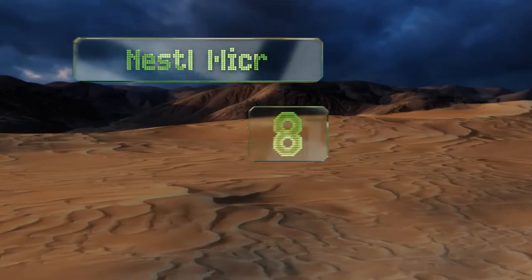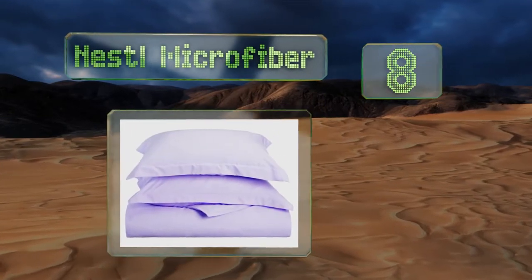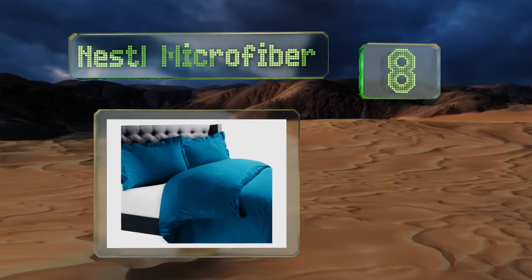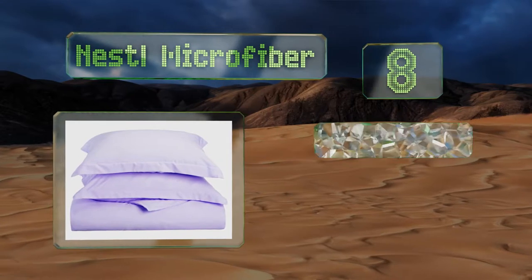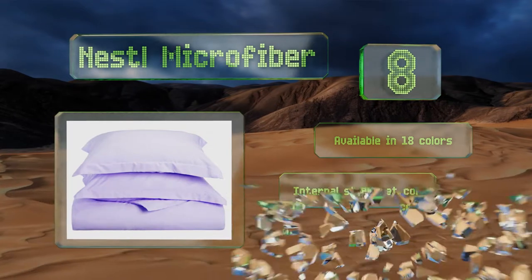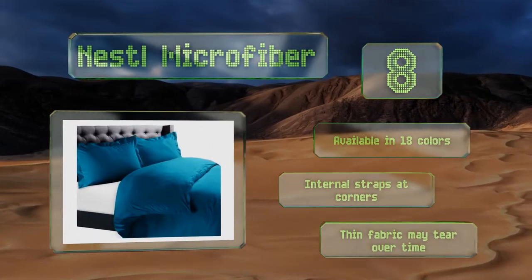Coming in at number eight on our list, the Nestle Microfiber three-piece set is a strong alternative to more expensive cotton options. Satin-finished edges are an impressively elegant touch for this price point. It has metal snaps on the long side making it easy to slide on, and it's available in 18 colors with internal ties at the corners.